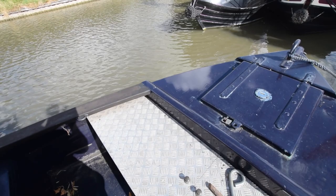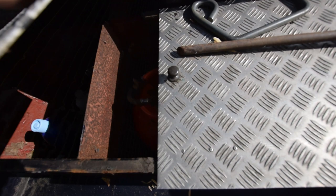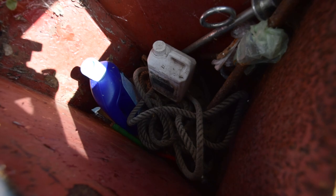The gas bottles are under this checker plate here — two 13-kilo gas bottles, along with quite a lot of storage room for bits of navigation equipment and that sort of thing. There's a changeover valve on those bottles.